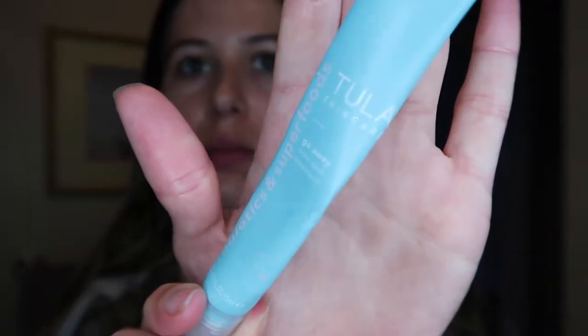The last step for my morning routine is my Tula spot treatment — I'm literally almost out and need to get more. I think they're sending me more along with my illuminating serum that I ordered. I just put it on this spot right here and any other little spots I have. I have a couple right now because like I said it's that time of the month.